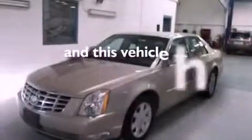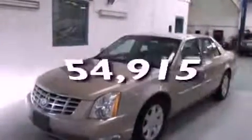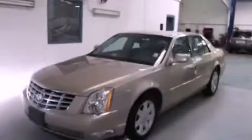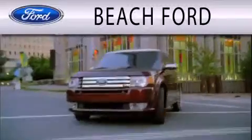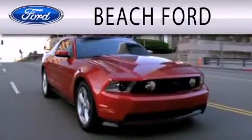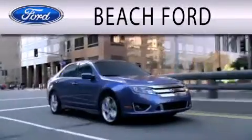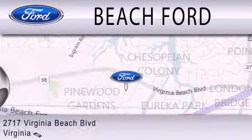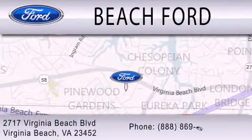This vehicle has fewer than 55,000 miles on the odometer. Call or visit us right now and arrange your test drive today. Beach Ford is dedicated to doing everything possible to ensure that the experience you have purchasing your new vehicle is as pleasant as possible. We are located at 2717 Virginia Beach Boulevard in Virginia Beach.